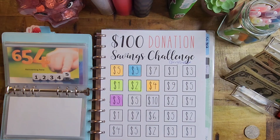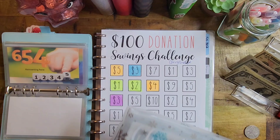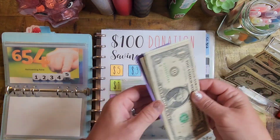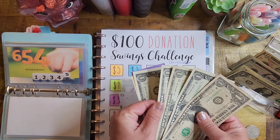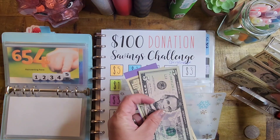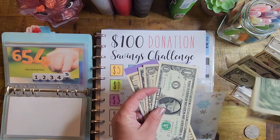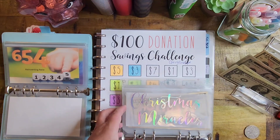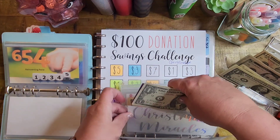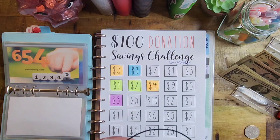Let me grab out our Christmas Miracles envelope. We don't have a lot in here, but we do have some ones. We'll change out for a five and put three more ones back in — one, two, and three. We've already done our Christmas miracle for the year, which is why that's not getting a ton of money.